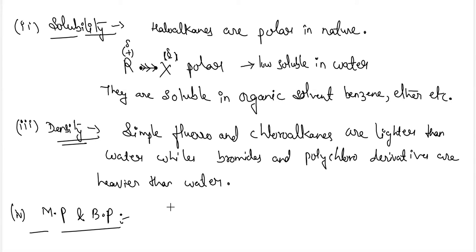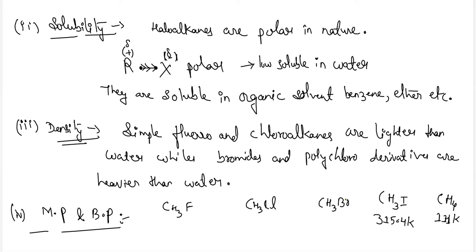For example, comparing CH3F, CH3Cl, methyl bromide, and methyl iodide — all formed from methane — methane's boiling point is 111 K, but for methyl chloride it is 248.8 K, for methyl bromide it is 276.6 K, for methyl iodide it is 315.4 K, and for methyl fluoride it is 194.6 K.